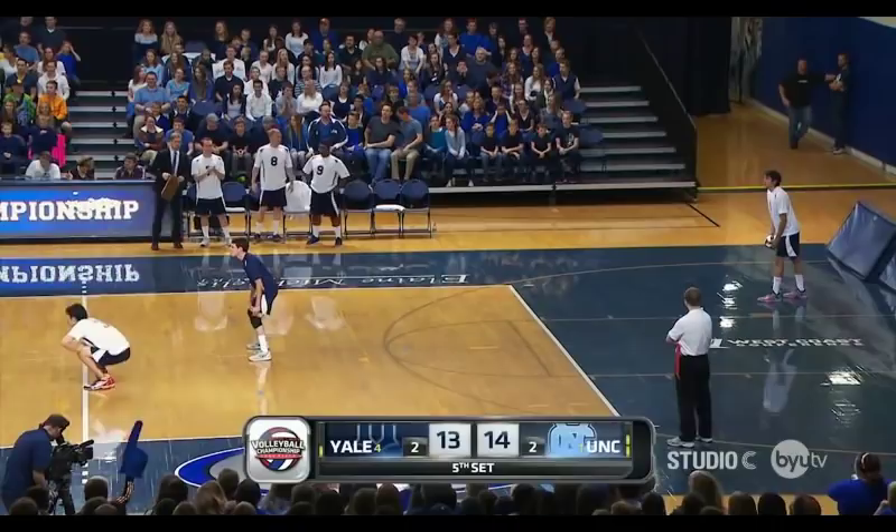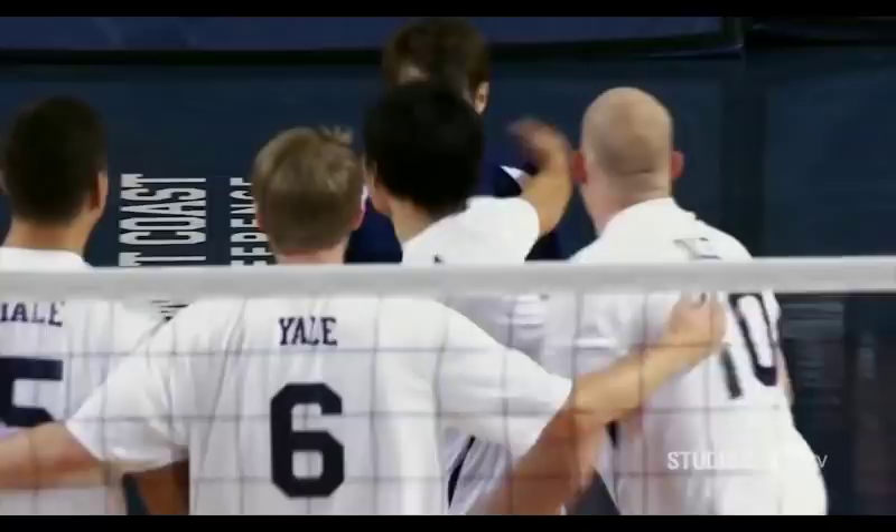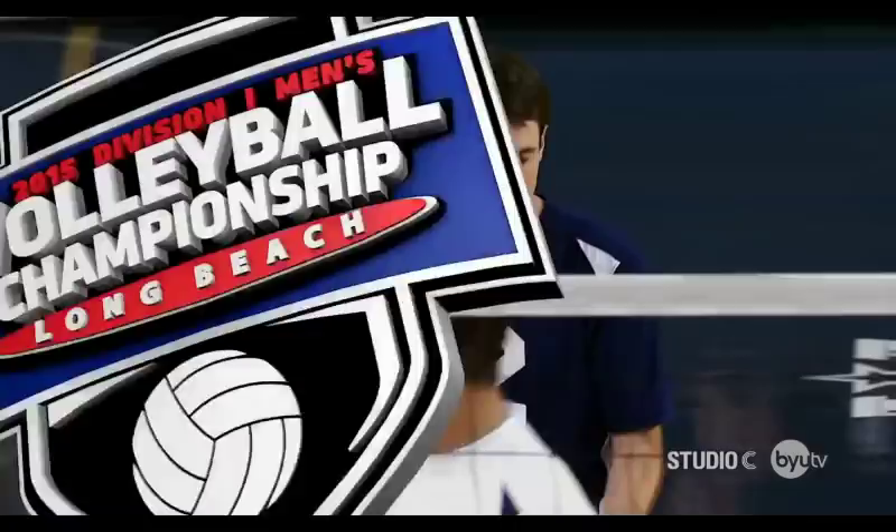Jones preparing for what may be the last serve of his college career. And here we go. Excellent serve. Thompson setting up. Here comes the spike. Yale has to stop this return. Oh — deflected! Right into Scott Sterling's face. And Yale ties it up. Unbelievable. Buckle up, ladies and gentlemen, because Scott Sterling's face has entered the building.